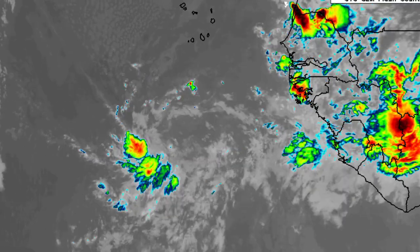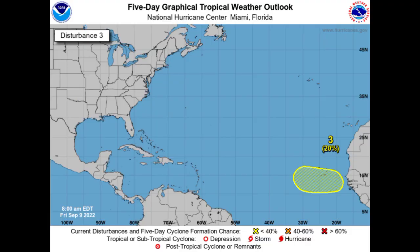Moving on to that third disturbance — we see this area highlighted off the coast of Africa. There's a 20% chance that we could possibly see the development of a tropical wave once it emerges off the coast of Africa. Models were showing something may be developing out there as we head towards the latter part of September, but only time will tell. Development is all going to be dependent on the favorability of the environment.